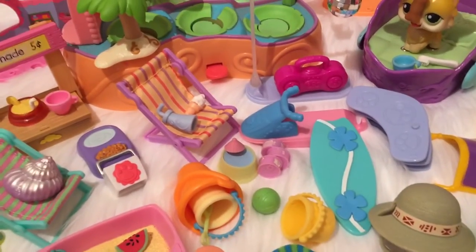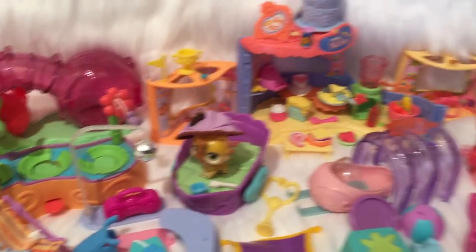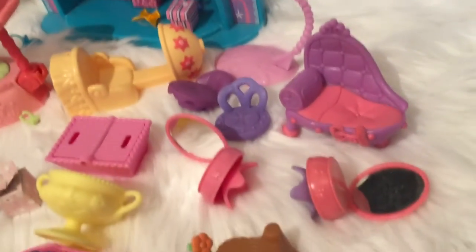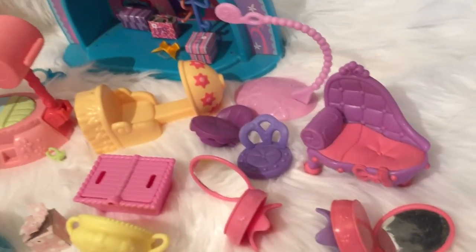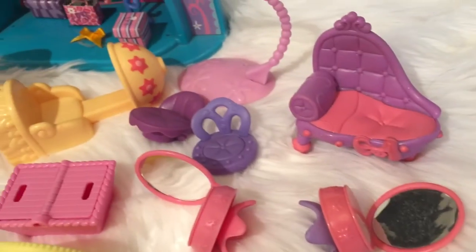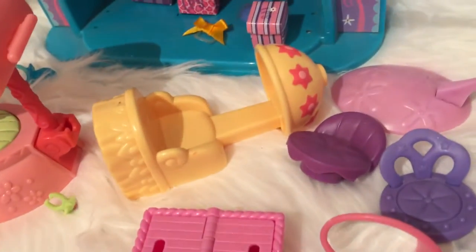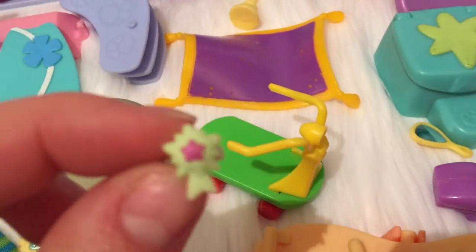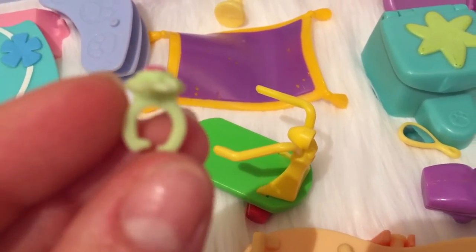Thanks for watching. Let us know what your favorite toy is for the Littlest Pet Shop. I forgot to mention these are some of my favorite items over here too - it's got this cute little loveseat bench, and a hair salon thing. I'm going to drop some of the rings - I don't know where these go, I guess they go on their legs. That looks like the only place they really fit - these little mini rings.